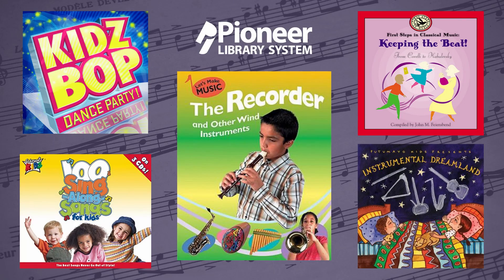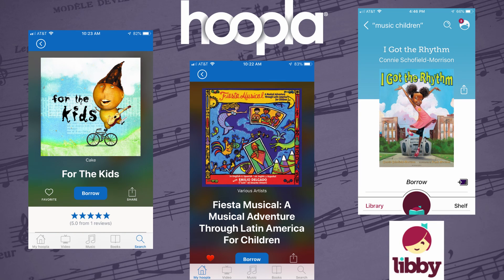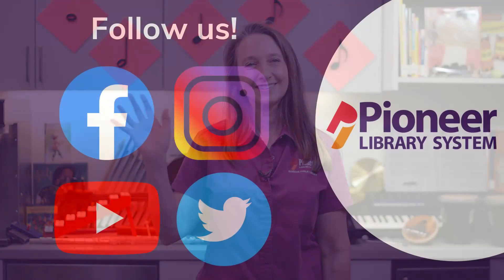The Pioneer Library System has lots of music recordings for you. Check out some of these CDs or download some music on Hoopla and tap along with your own rhythm patterns. Thanks for watching. Type the rhythm of your name using TA and TT below. Mine is TT TA for Beverly. Join us next time as we learn about pitch. Keep singing! Bye!